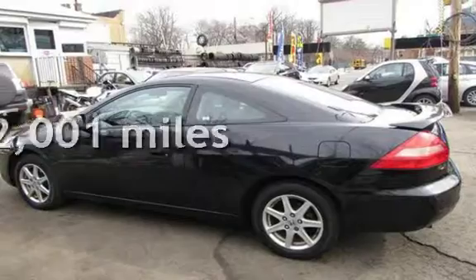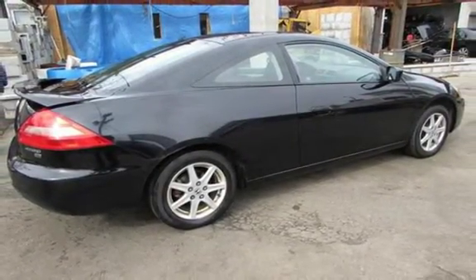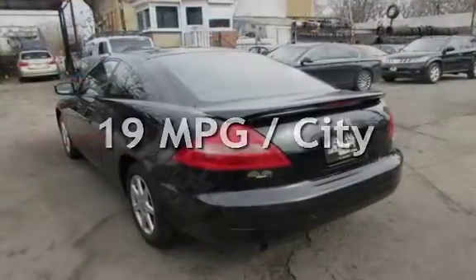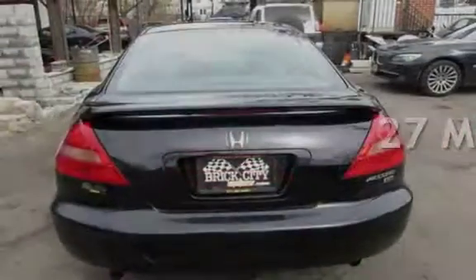This Honda has less than 113,000 miles on the odometer. Estimated fuel economy for this vehicle is 19 miles per gallon in the city, and 27 miles per gallon on the highway.